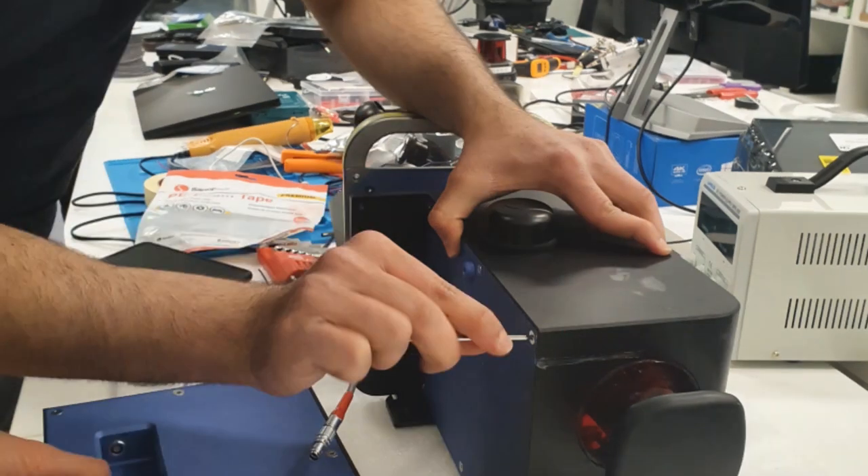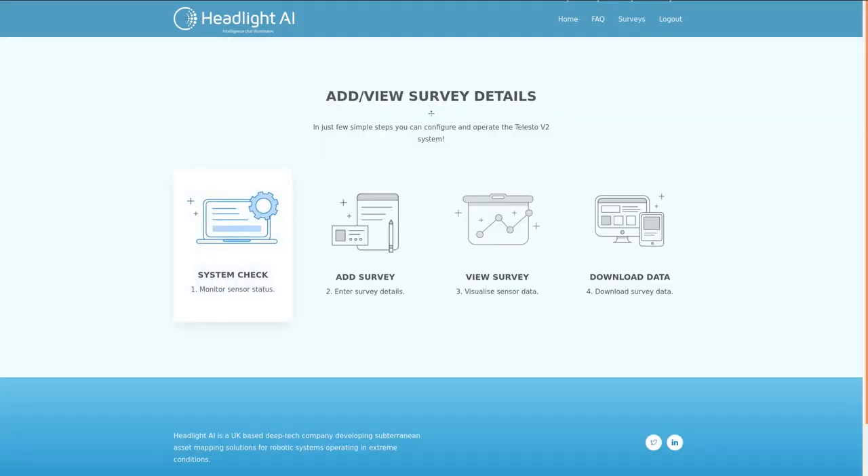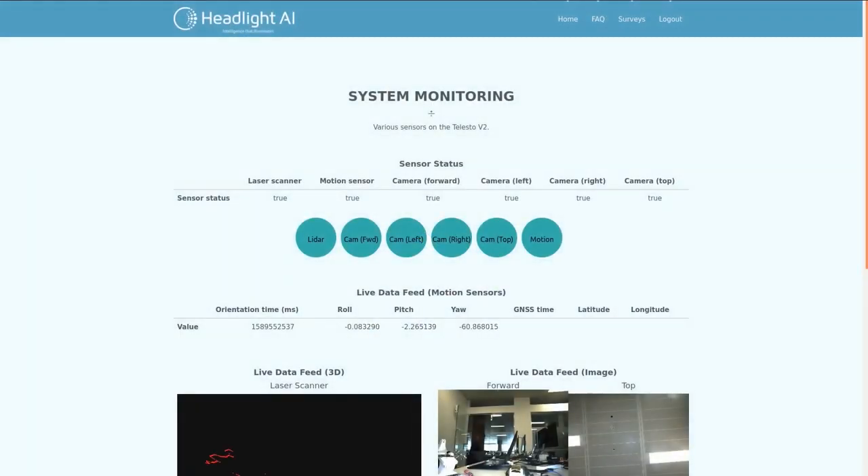Users can log in to the Telesto app and check that all sensors are operating effectively, checking on the live feed from the LiDAR cameras and other sensors.